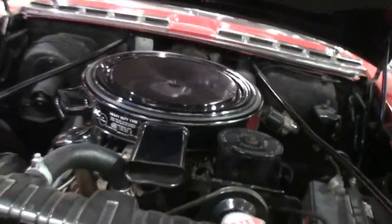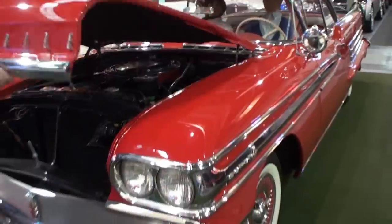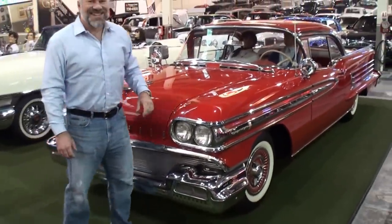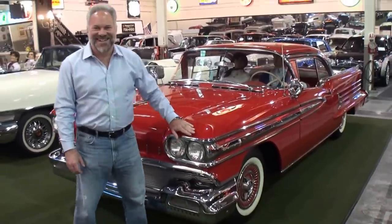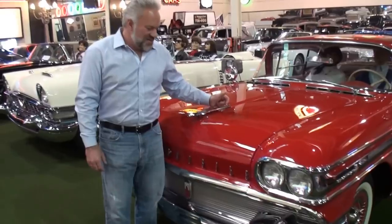That looks just great. Andrew, let's close the hood on this beauty. You've got to see this hood on it — it's such an impressive piece of what is Oldsmobile. The old Rocket 88 idea, and here's that rocket for you. Andrew, thanks for showing us another great car. We look forward to seeing you. Great to see you as always.